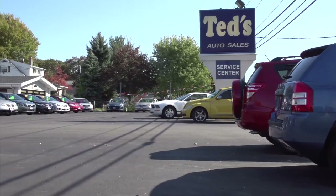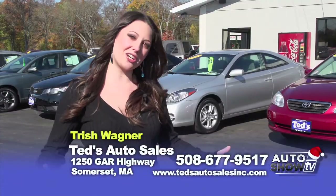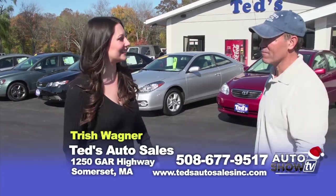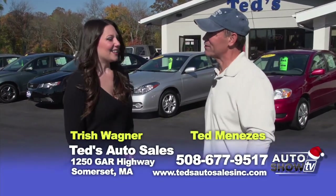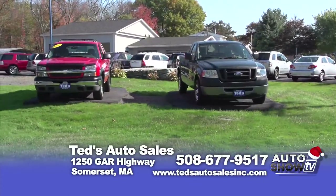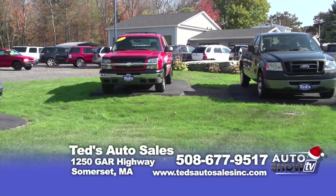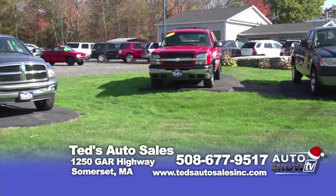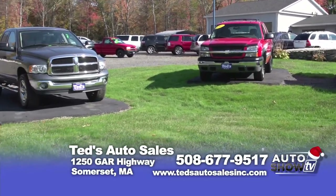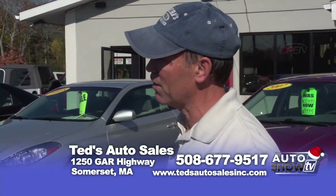Good morning, I'm Trish and welcome to Ted's Auto Sales in Somerset, Mass., on Route 6. Before I show you some cars, let me introduce you to Ted. Ted, I know you've been here a lot of years — tell me a little bit about your business. Well, first of all, I handpick every car on this lot. I'm very fussy about the cars we put on this lot to sell. We service every car before it comes out here, and we stand behind every car that comes out of here.